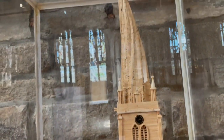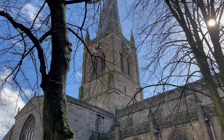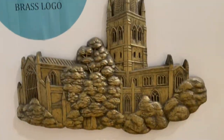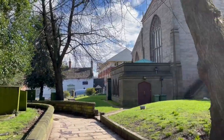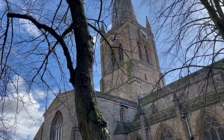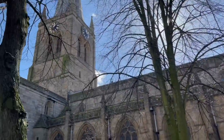Overall, the Crooked Spire is well worth a visit. The staff in the church shop are very helpful, and there are notice boards dotted all around offering far more information than I could fit into this video. So if you find yourself in North Derbyshire with a couple of hours to spare, make sure to visit this historic and unique place — you certainly won't be disappointed.